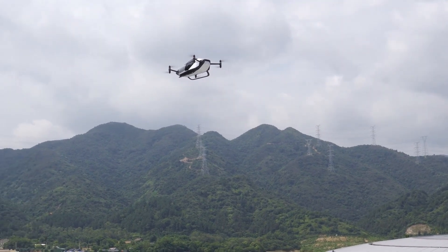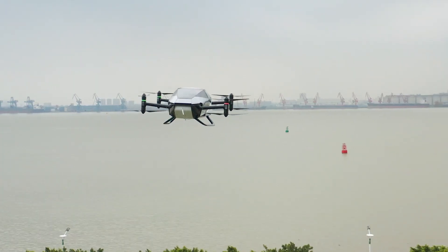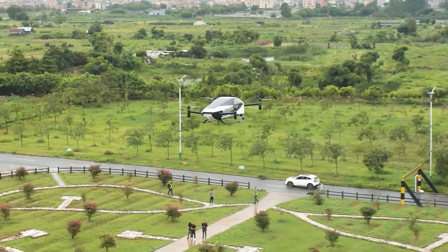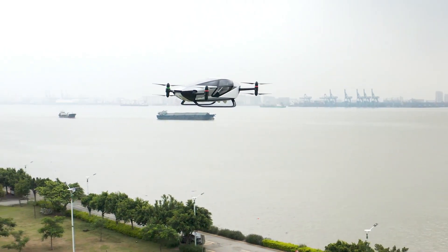Blending accessibility with futuristic convenience, its public debut in Dubai wasn't just a demonstration — it was a promise that the future of personal flight is no longer distant imagination but a reality steadily approaching everyday life.